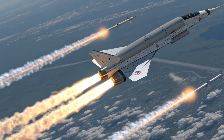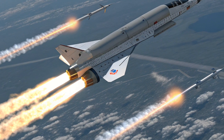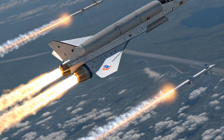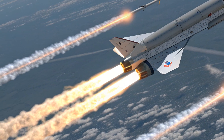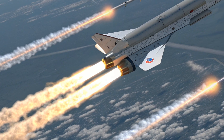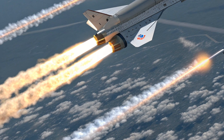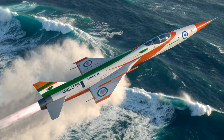Hello everyone, welcome back to my channel Drive Dynamics, your hub for futuristic defense and tech insights. This video is for educational purposes only. Today, we're diving into one of India's most ambitious aerospace achievements, the 2025 HSTDV, or Hypersonic Technology Demonstrator Vehicle developed by DRDO. It's not just a stepping stone in hypersonic tech — it's India's ticket into the elite hypersonic league.